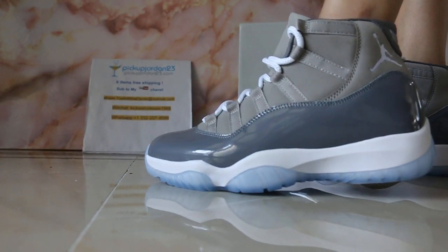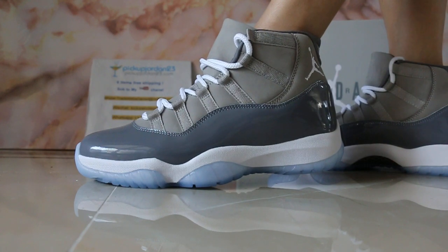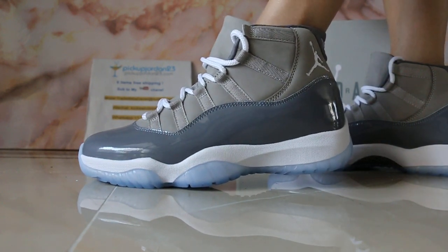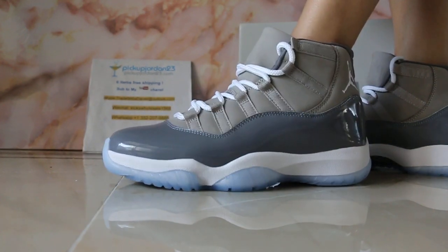The place I'm showing for you is a classical but new version of the Cool Grey Air Jordan Universe — many guys want it. Now let me show you the different flavors.